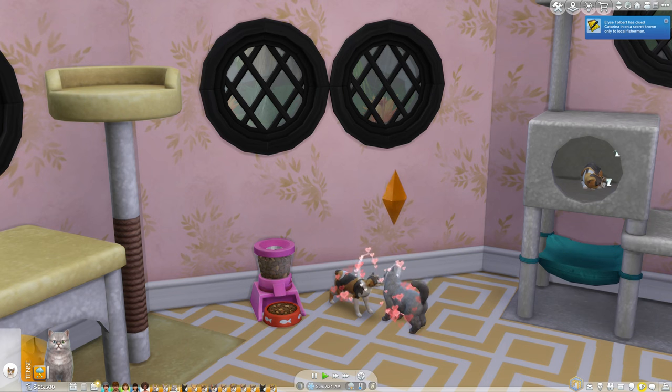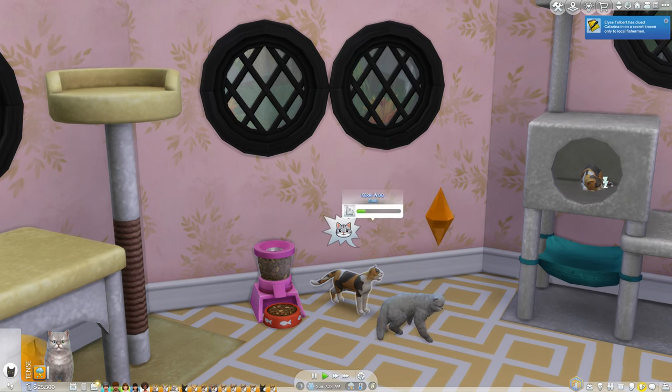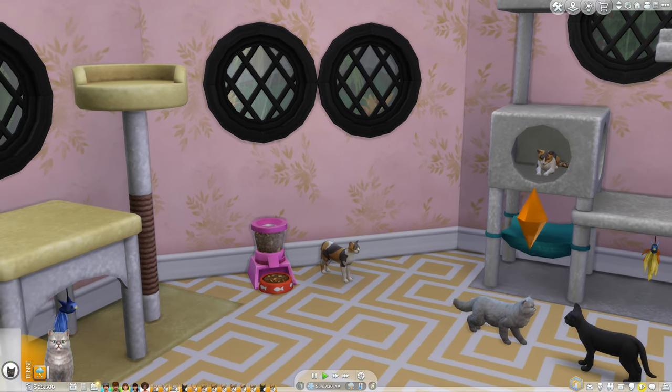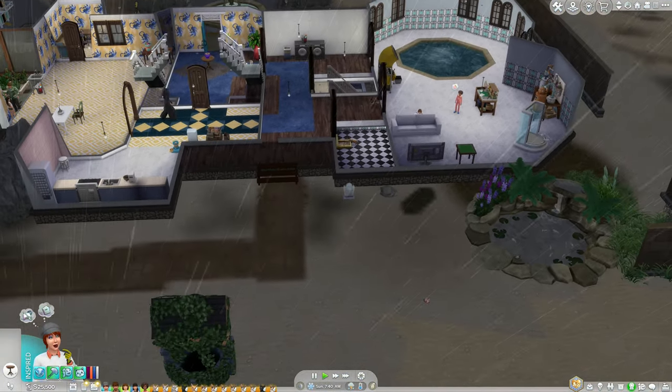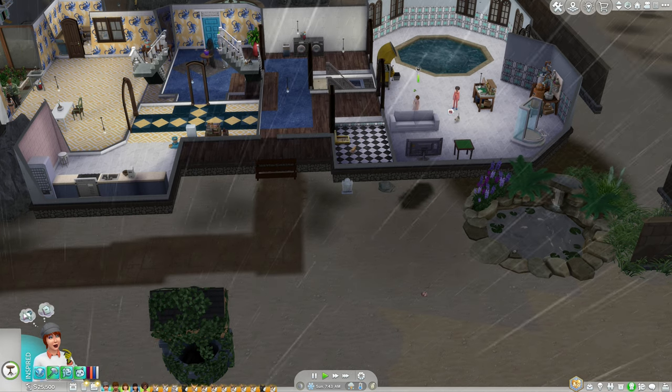They are breeding, though it doesn't necessarily mean Carrie will get kittens. After successfully convincing a pet to breed, we've completed the quest and now need to do everything else for the day.